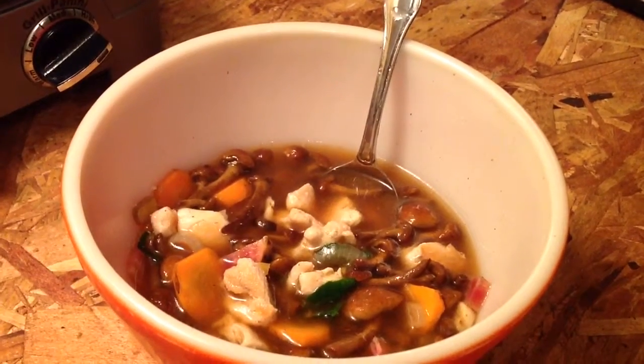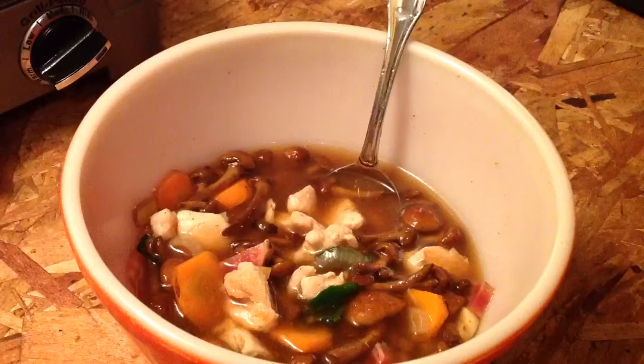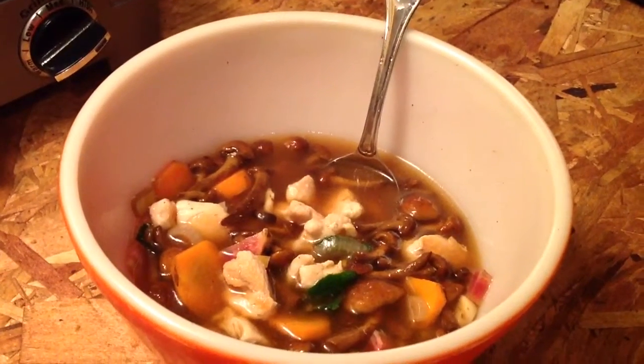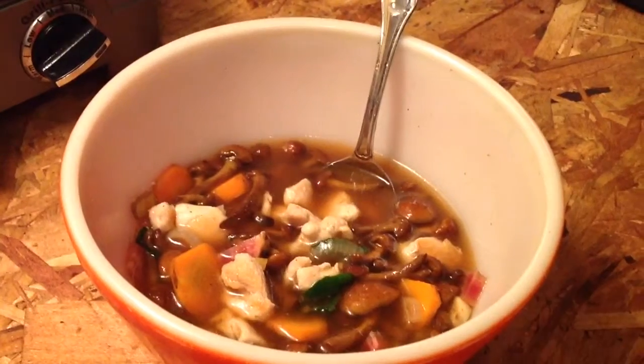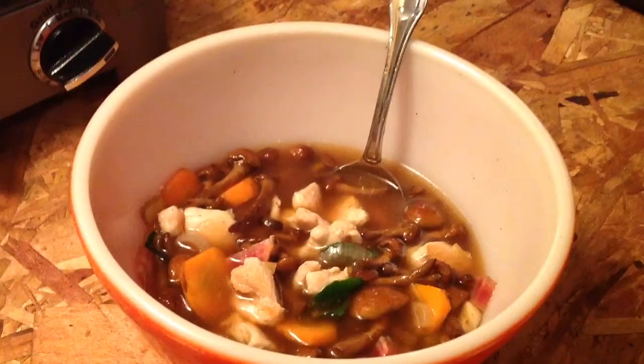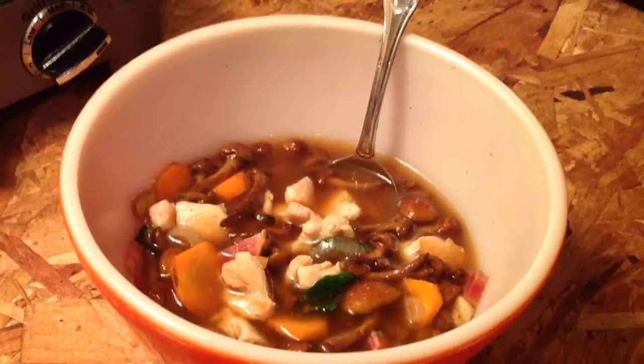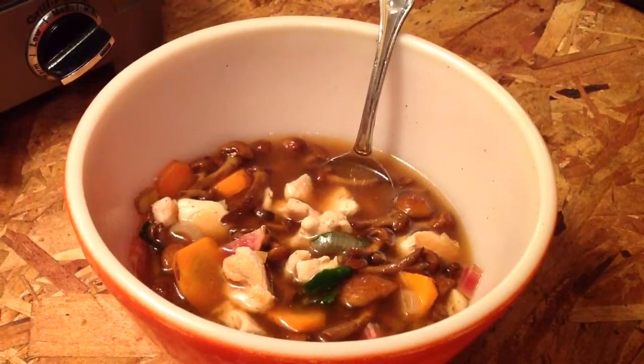the orange beets and the candy cane beets — real sweet candy cane beets. I love those, first time making those. I got those from Visser Farms, along with those delicious Maitake and Namiko mushrooms from the Urban Mushroom.